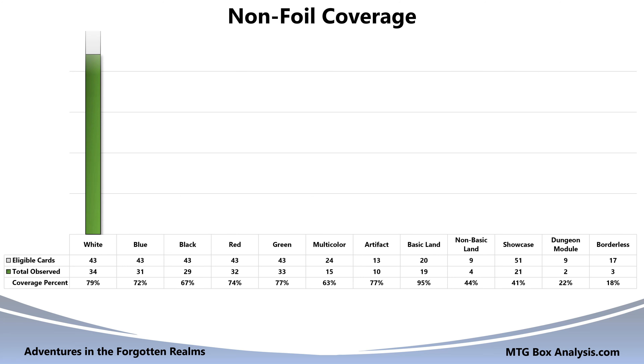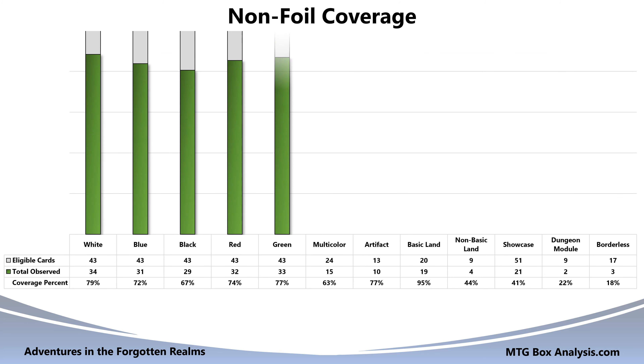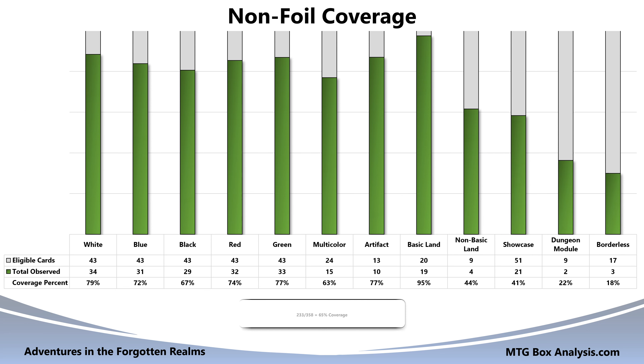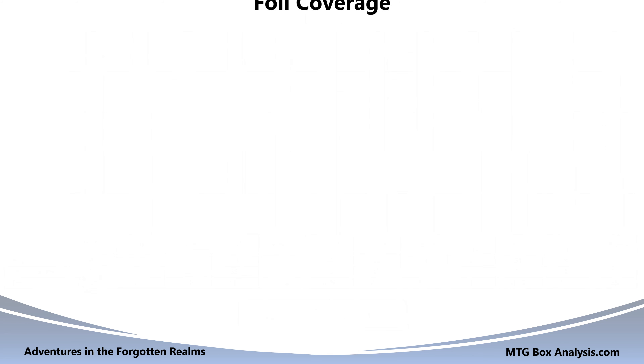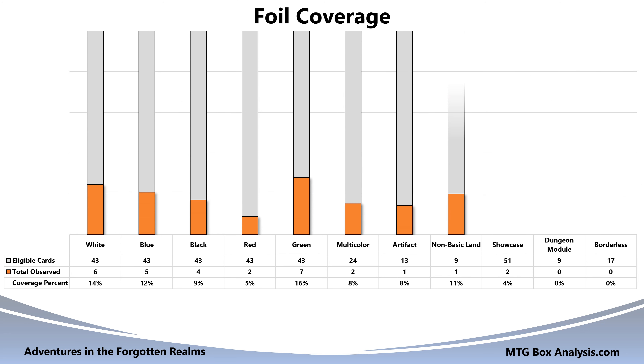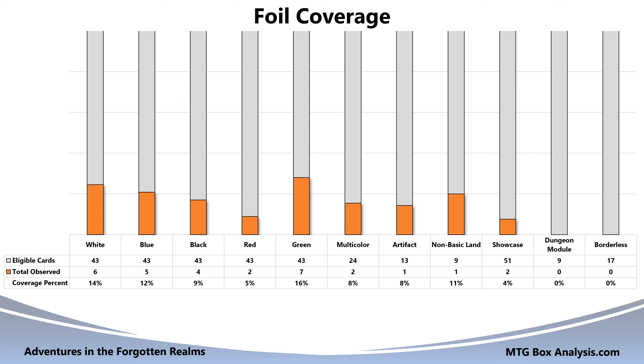Now let's shift our focus over to coverage. With regard to the non-foil cards, we were able to see 233 unique cards out of a possible 358, indicating that we saw 65% of the cards that we were eligible to pull from the set. Among the primary colors of Magic, our greatest coverage was in white with 79% coverage. Each of our set booster packs featured a foil card, and five of them also contained a foil basic land, meaning that we saw a total of 35 foils. Since none of these were duplicated, we saw 10% of the 358 cards we were eligible to see. This time around, our highest coverage among the primary colors was in green with 16% coverage.